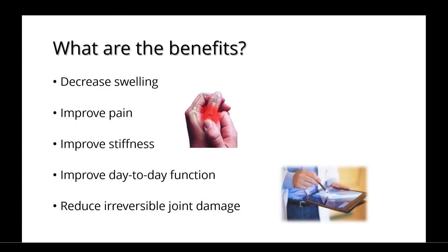There are many benefits to these medications, including decreased swelling, improved pain and stiffness, improved day-to-day functioning, and a reduction in irreversible joint damage.